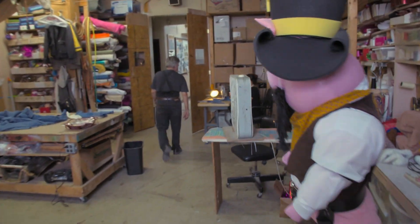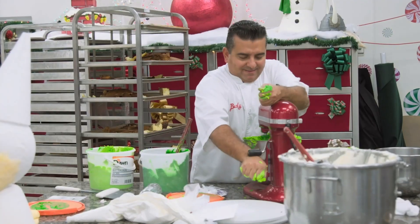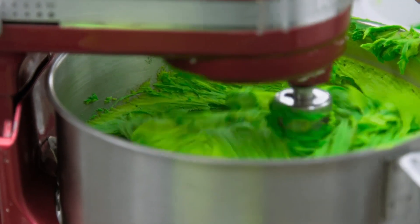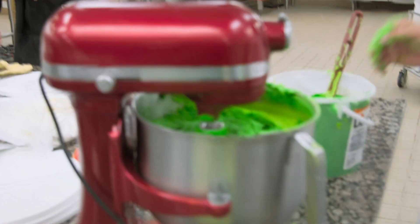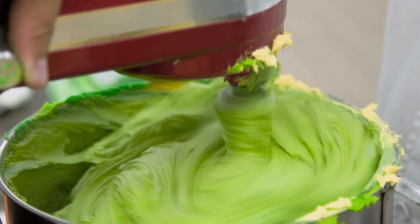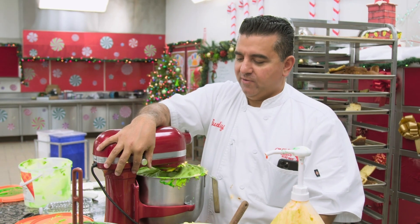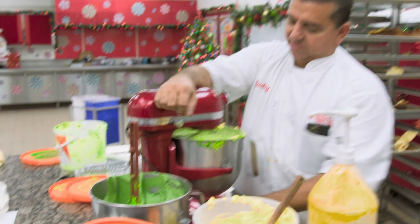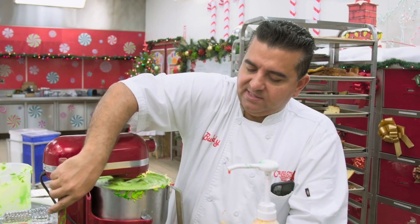The cake is baked and now being iced — Lou claims it's quicker than Buddy. There's not an exact science to mixing the buttercream color to get exactly what you want. The sound the mixer makes is like suspense violins in a scary movie. The goal is a Christmassy, sagey green — after a couple of trial and errors, they land on the right color.